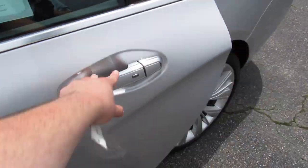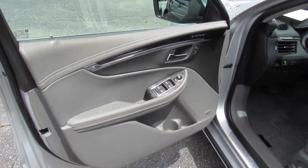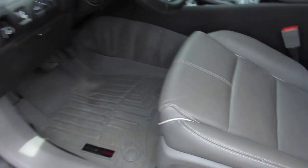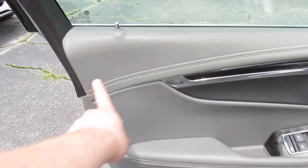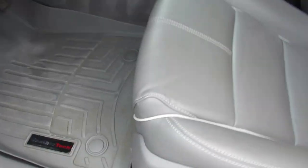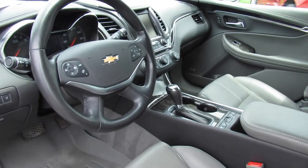In typical GM fashion, if you press twice it will unlock all four doors. Inside, this one does have the gray leather interior which is in great shape. It's a really pretty interior with light wood grain accenting and white stitching — you can also see white piping on the seats. It also comes equipped with a very nice set of WeatherTech floor mats.